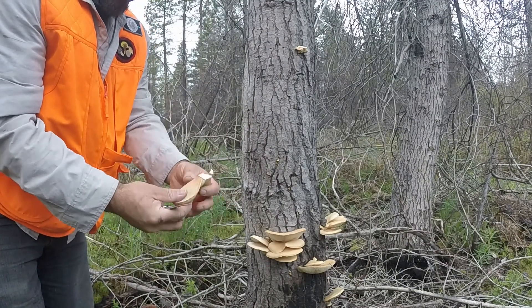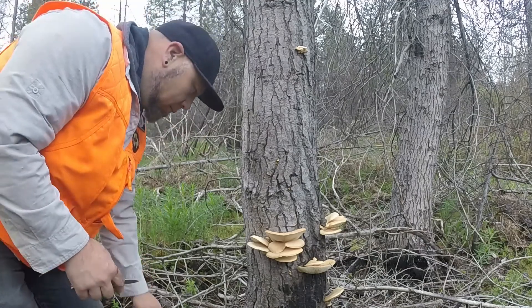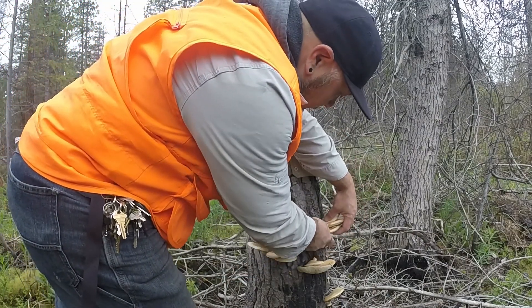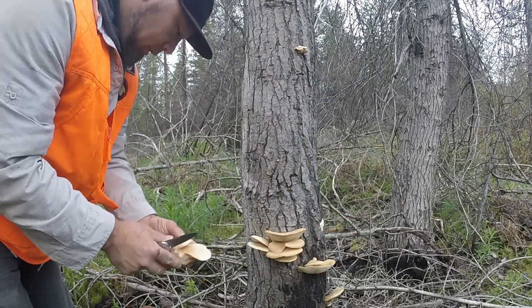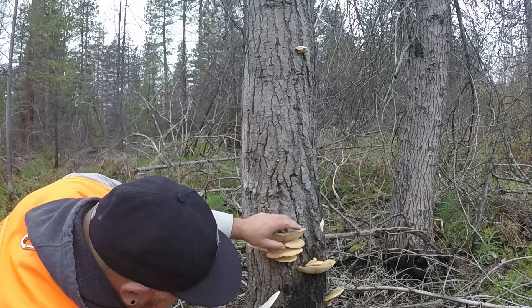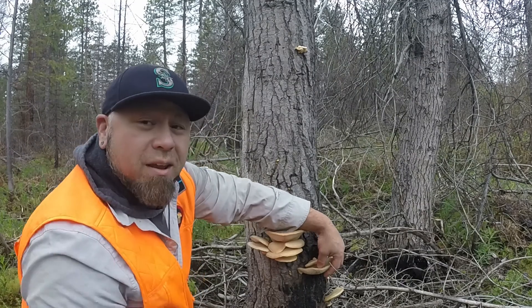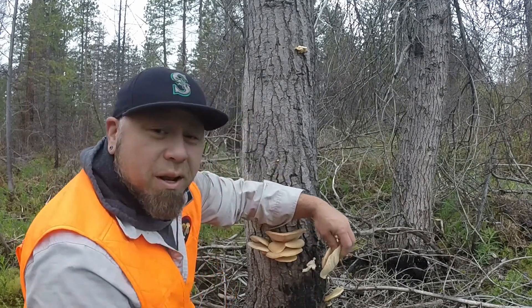Look at that — super meaty, no maggots. This is incredible guys. You know, there's so many of these everybody that I might even share some with my friend. Maybe not.